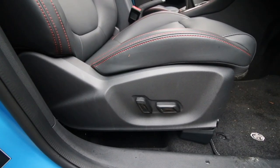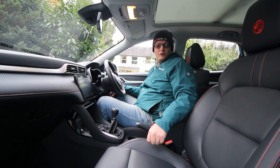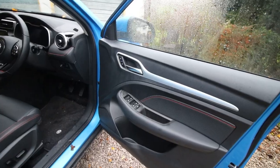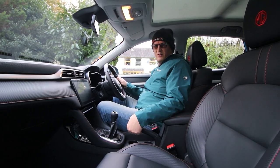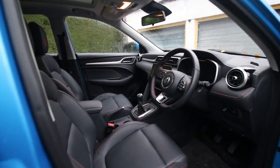Bucket seats, electrically adjusted — the driver's is six-way and passenger's is four-way. MG embossed on the headrests. At 6'3" there's absolutely no problem: it's comfortable with a great driving position and padded armrest. Decent leg room too. The one thing missing is there's no reach adjustment on the steering wheel, but you do have height adjustment.